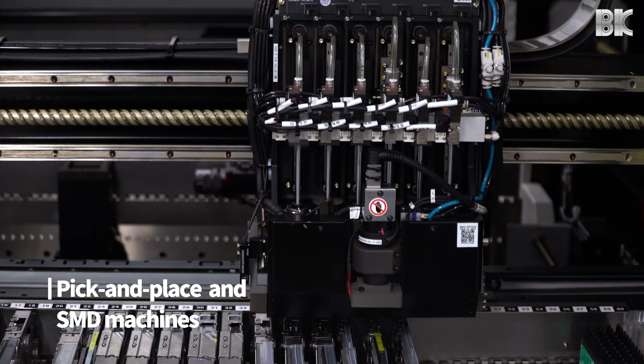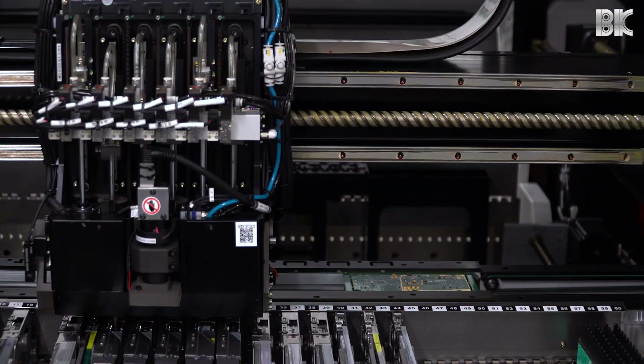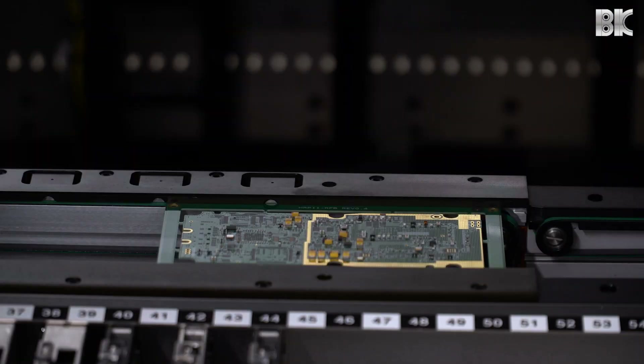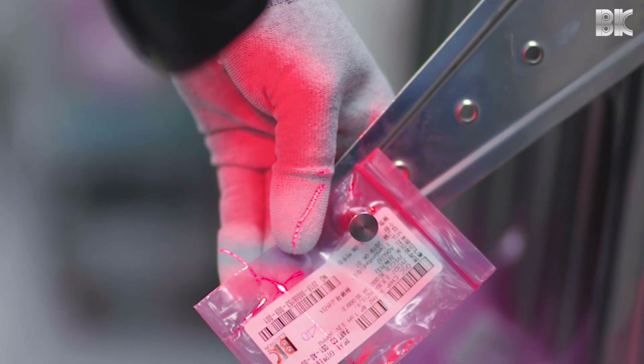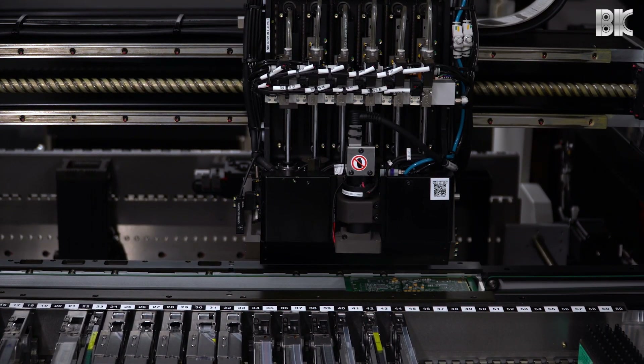Pick and place SMD machines operate at a rate of 84,000 components per hour in high-accuracy and high-speed combination mode. There are also barcodes here to ensure traceability and avoid any possible incorrect mounting of components.